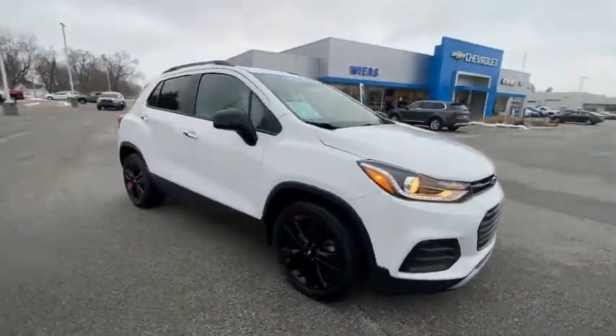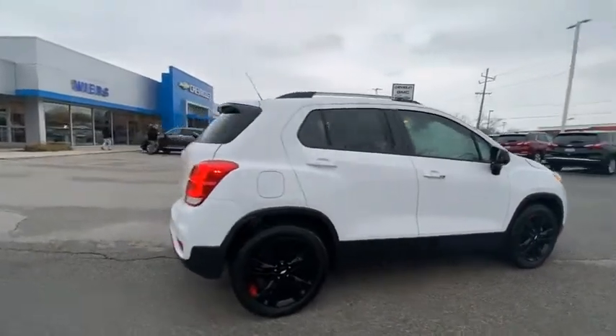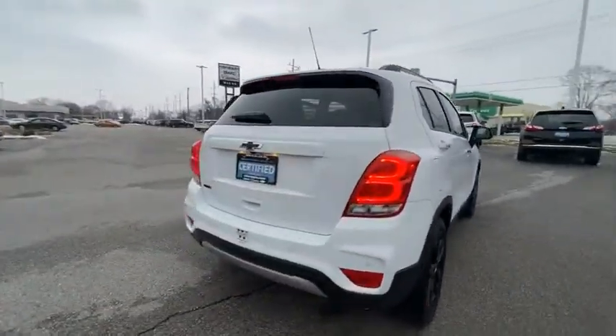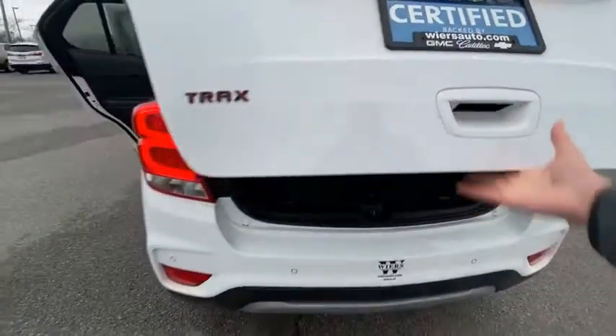Stop by and take a look at the 2018 Chevrolet Trax. The Trax is tiny on the outside, but remarkably spacious within. It comes with clean and modern interiors.